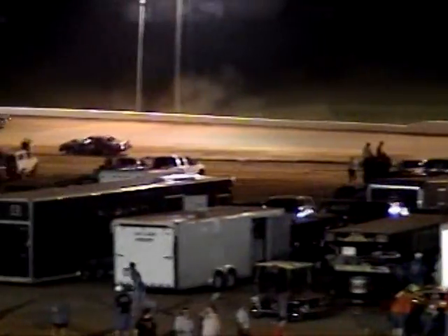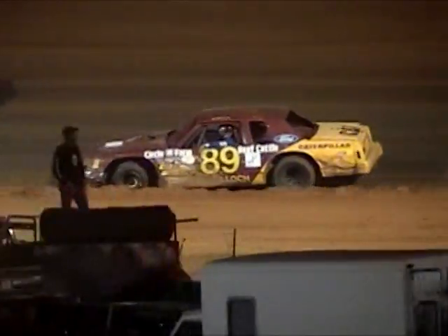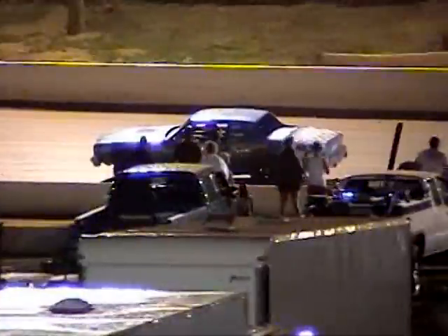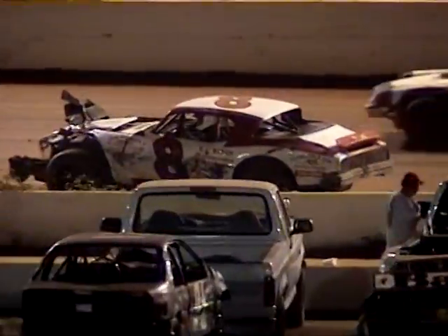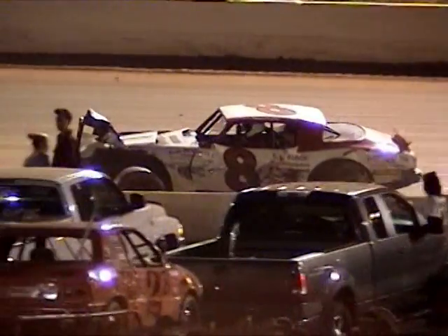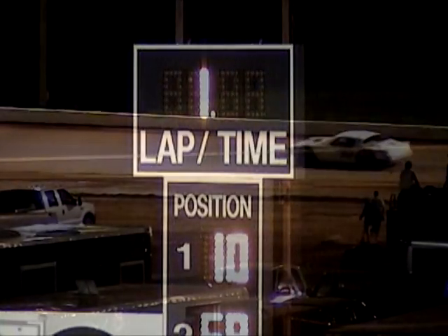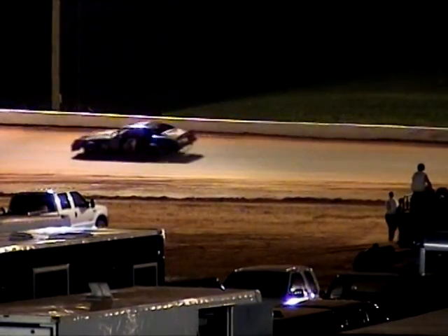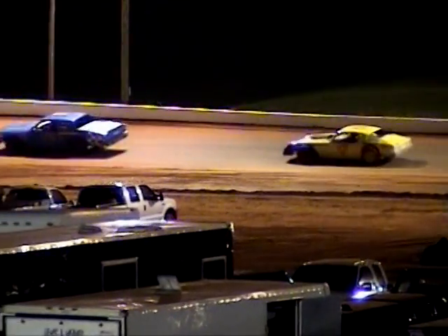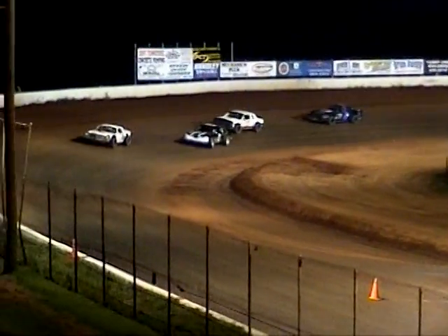You got a caution on the back. Looks like the 89 car, the 8 car involved. Street stockers, you're going green this time. Let's see who's going to win — nine more laps in the Street Stock. Up front in attendance, Billy Sands.